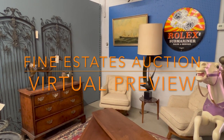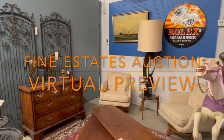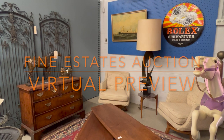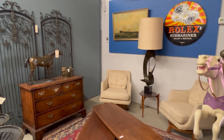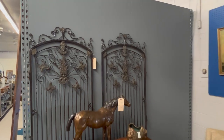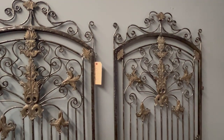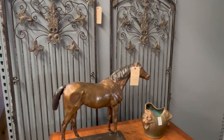Hello, everyone. We are looking ahead to our February 23rd Fine Estates Auction. That ends this Friday, February 23rd, with live online bidding through BriggsAuction.com, our mobile app, and Live Auctioneers. We're going to do a quick virtual preview of the sale, but you can see everything in a much more comprehensive view online on BriggsAuction.com, or download our app, or Live Auctioneers. So let's just take a quick look through.